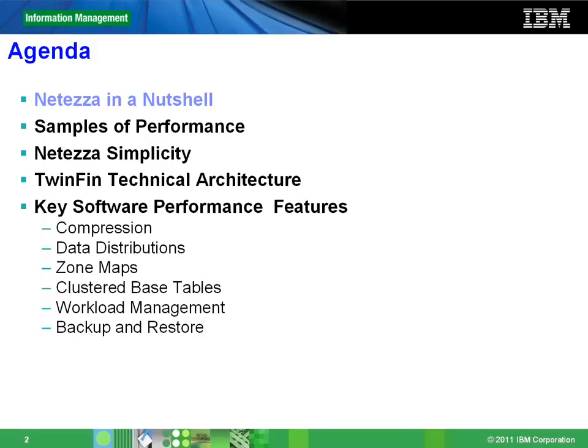I'm on slide two which talks about the agenda. These are some of the things that we will cover today. We'll talk about NetEase in a nutshell, why NetEase especially. We'll talk about some of the great performance stories we've had from different customers. We'll talk about why NetEase is simple and why simplicity is the key to NetEase's success. We'll go fairly in-depth with NetEase's technical architecture and also touch upon some of the key software performance features for the NetEase database.